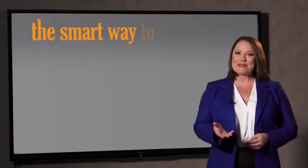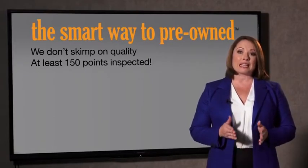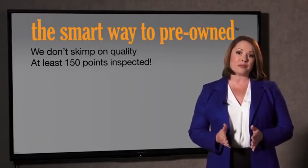They only check two things. The tires and brakes are just adequate, not even good. What is that about? Why take chances? Your life and those of your loved ones should be more important than that. That's why we don't skimp on quality. All of our pre-owned vehicles go through at least a rigorous 150-point inspection.